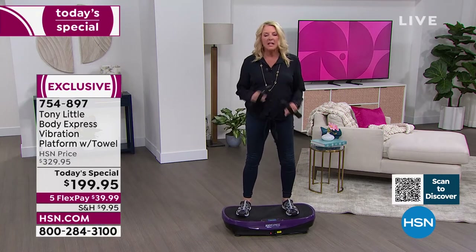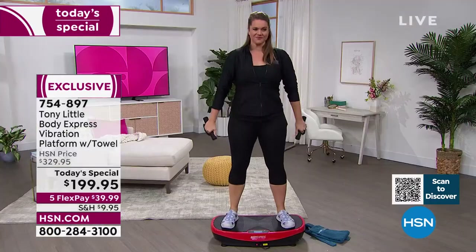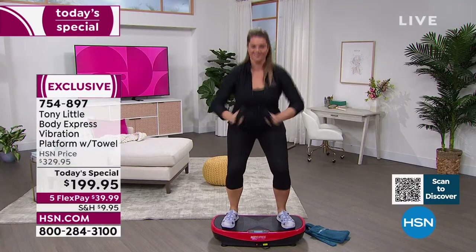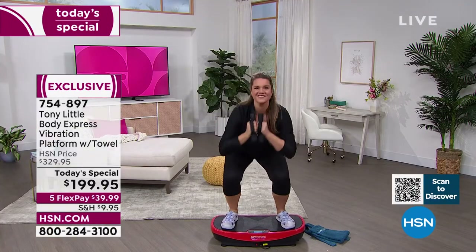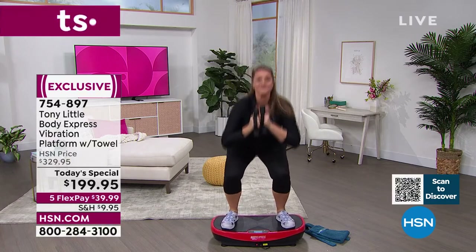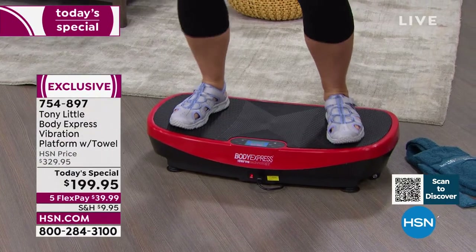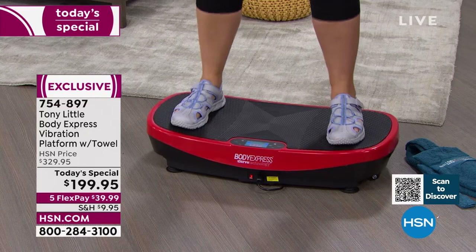You've got to understand how revolutionary vibration is when you add it to an exercise program. And it's not only good for fitness — it benefits your entire body. This is your chance to get it and truly try the system.